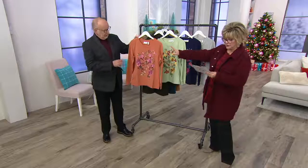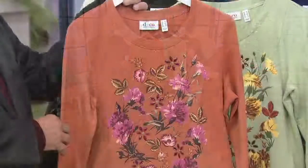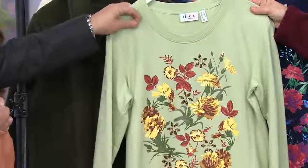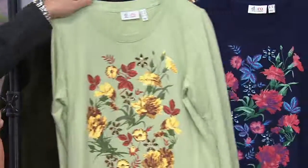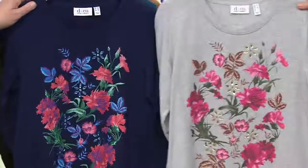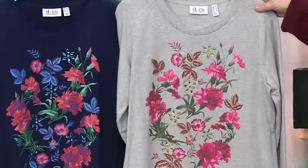So here are the colors. We have copper, squirrel — I said it first, I got the first squirrel in. This is sage, very pretty. Then we have navy. And finally, I think my favorite is this light-heather gray.